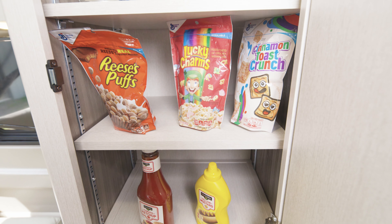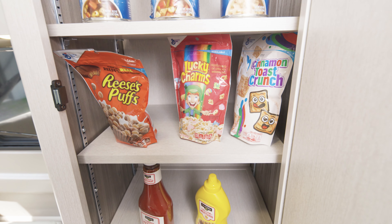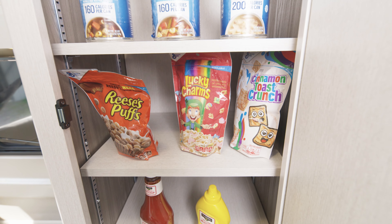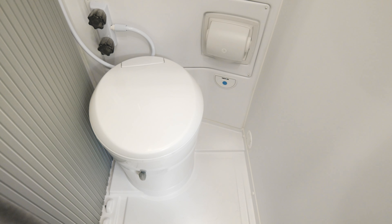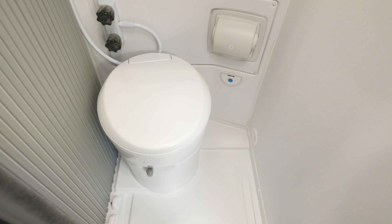Turn around and you'll find this excellent storage solution. You can use this as a pantry or a closet — you choose. The 20J has a wet bath midship and it's all here: shower, sink, and cassette toilet.